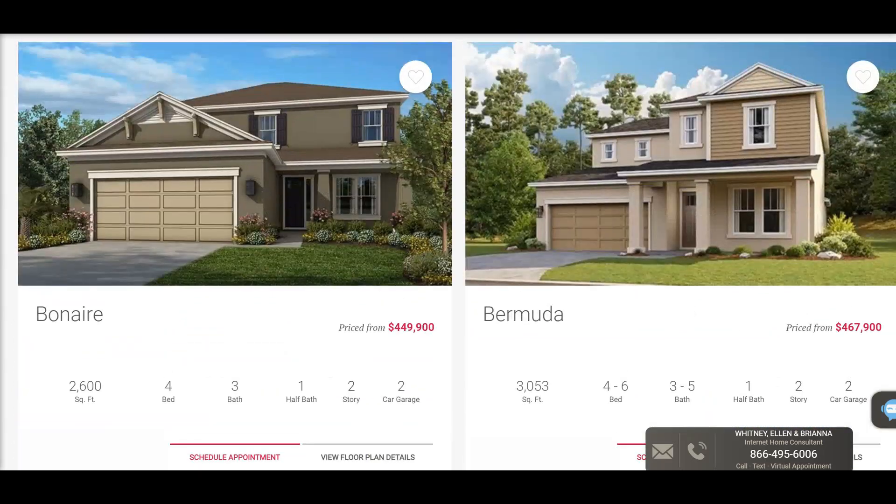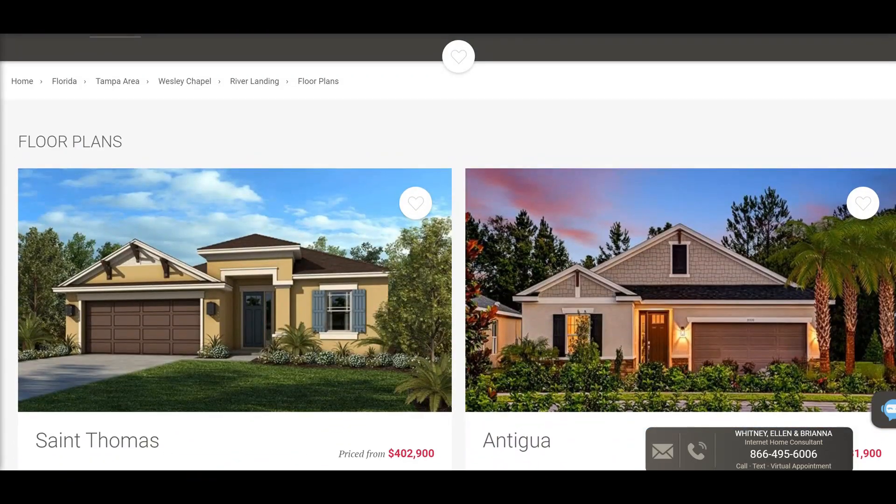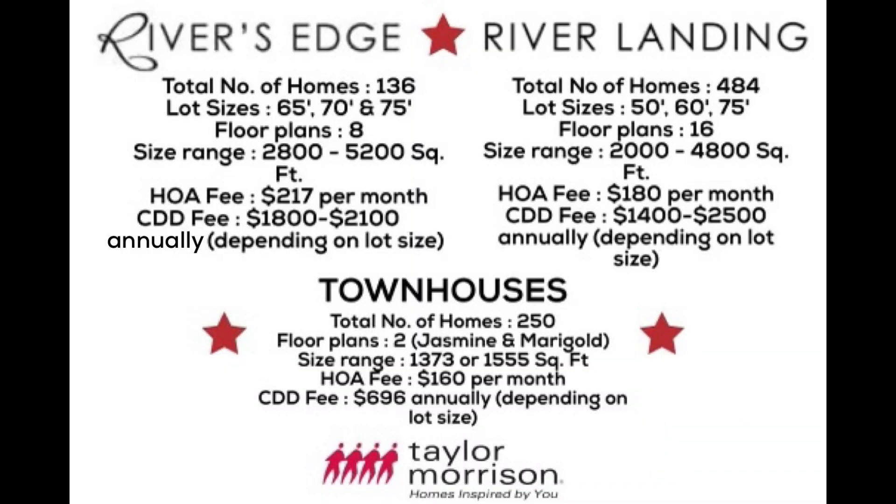Just finishing up on River Landing, let me go through the fees. It's $180 per month for the HOA, and the CDD is going to range from $1,400 to $2,500 depending on the size of the lot. In contrast to River's Edge, it's quite interesting because the HOA seems lower but the CDD seems more. I really don't know how they figure these out.